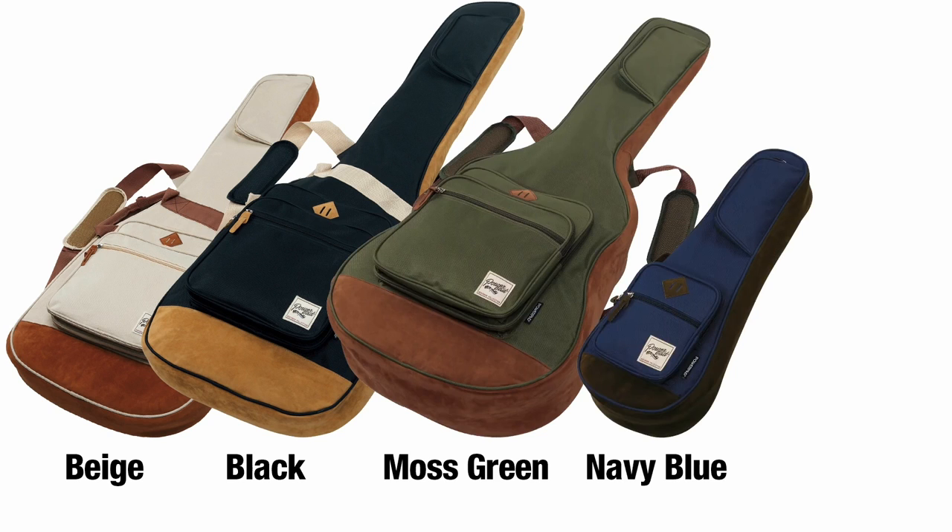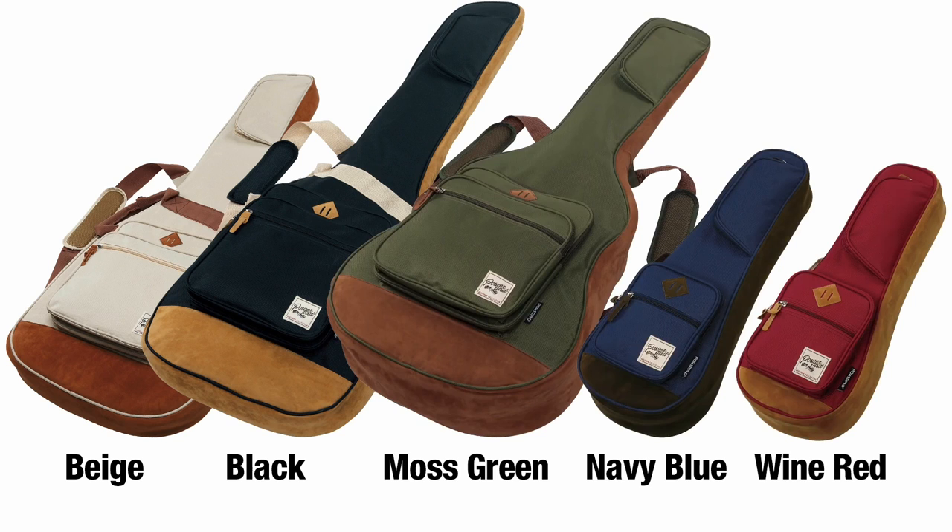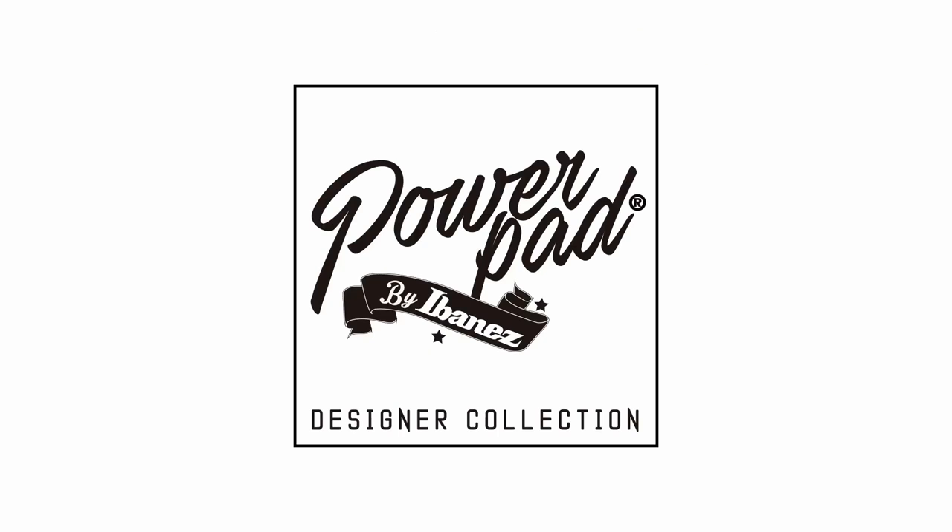Here's something you should know before buying the Ibanez IBB 541: it may not provide enough protection for musicians who fly with their instruments. If you're looking for a stylish gig bag with tons of storage space, it's worth looking at the Ibanez IBB 541.